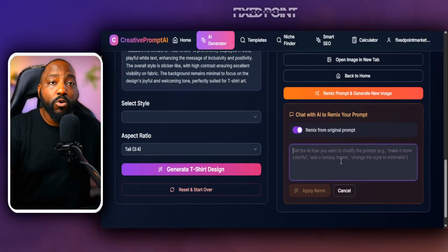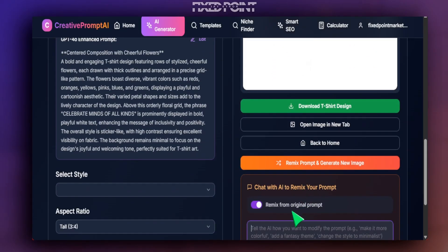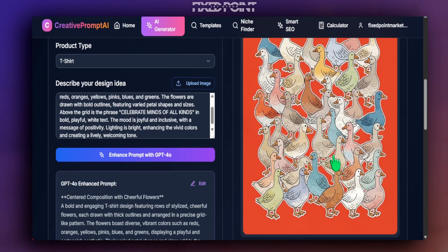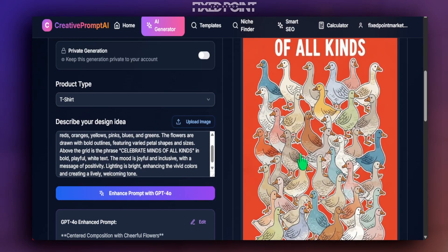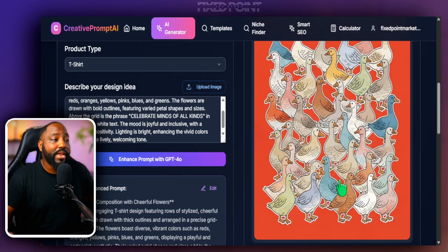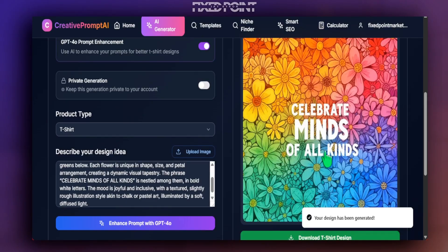We tell the AI to remove all the flowers and replace them with geese. The tool remixes the original prompt and gives us a variation incorporating geese. The result came out extremely well — it kept all the multiple flowers' colors and styles but replaced them with geese, and still kept the popular phrase 'celebrate minds of all kinds.' This is a perfect example of remixing top designs and bridging over to your unique style.